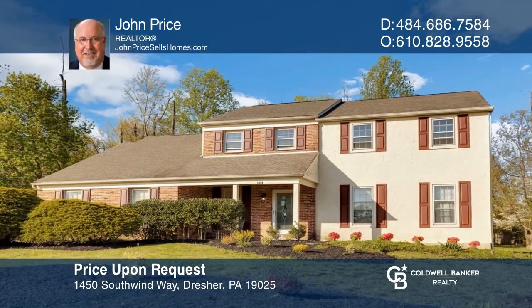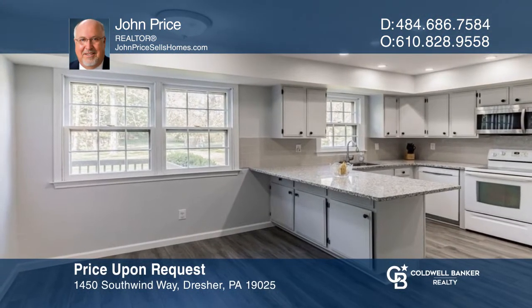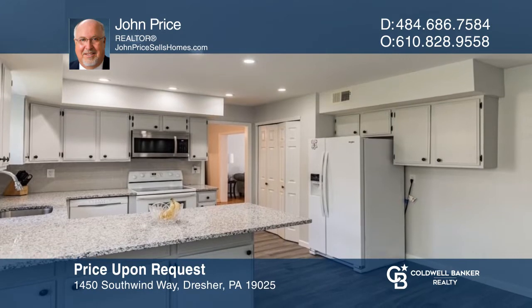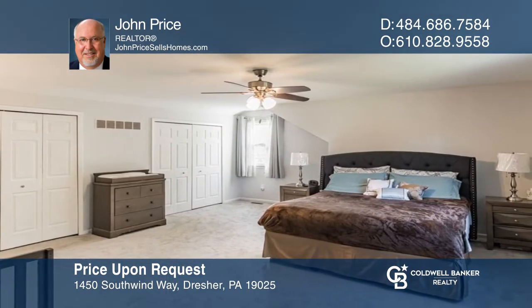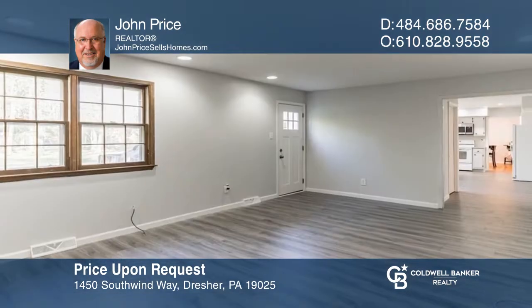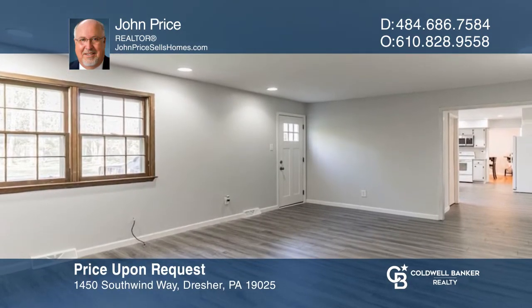Welcome to this four-bedroom, two-and-one-half bath colonial in a sought-after community. The eat-in kitchen, hall bath, primary bath, and powder rooms are all newly remodeled. Upstairs, find the bedrooms including the primary ensuite. Entertain in the family room with a wood fireplace or on the large deck in the backyard. Pick up the phone and call John Price to schedule a tour today.